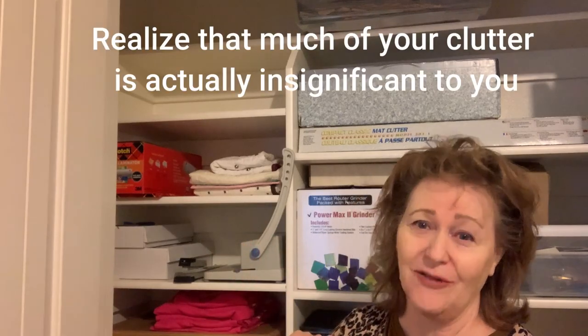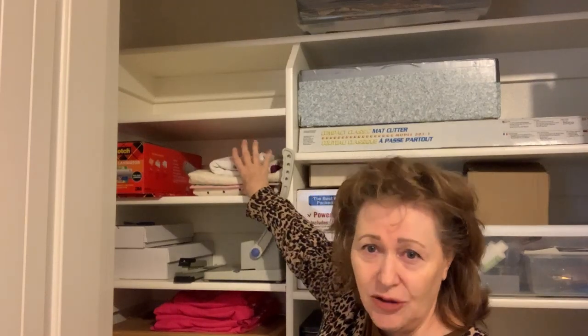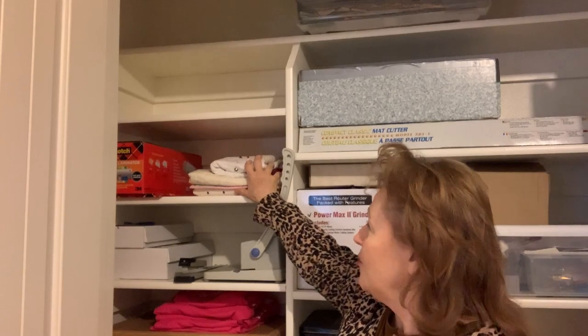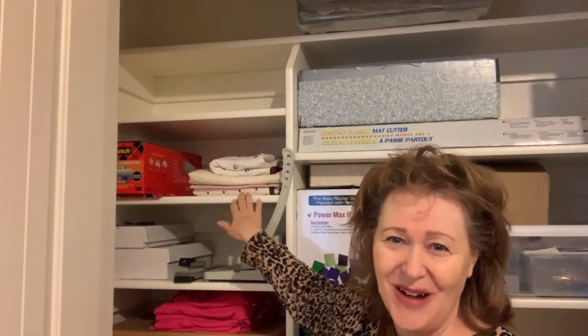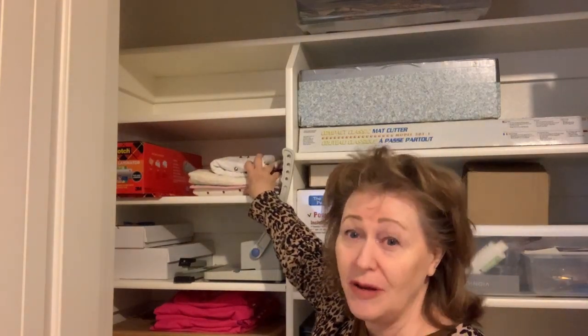I don't even hardly remember what was in all of that — that's how insignificant it was to me. This shelf is clear. On this shelf I've got some very sentimental quilts; these are the ones I'm saving. I still have a project to do — to move my pins from my pin quilt onto my dad's tie quilt — and so that's there waiting for me, reminding me.